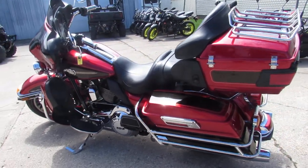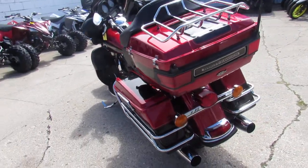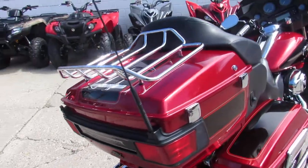We're doing a video on a 2012 Harley-Davidson Electra Glide Ultra Classic. Two-tone paint — it's emerald red and merlot. It's a good-looking bike. I like this color scheme.